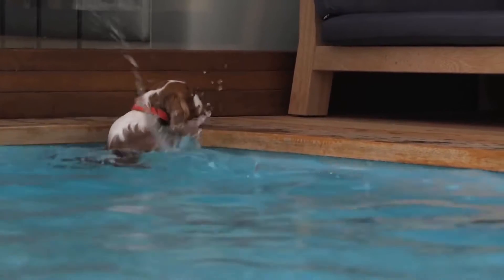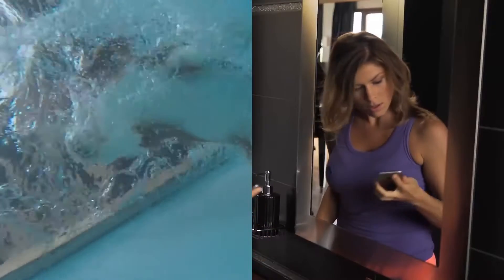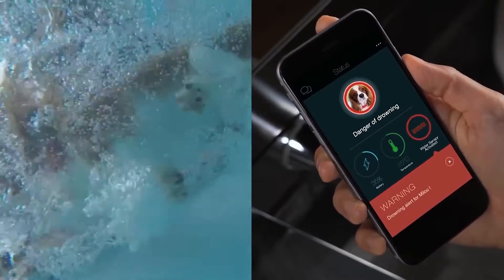Keyon is also the first collar with a water sensor that could prevent your pet from drowning by notifying you immediately when your little one is in danger.